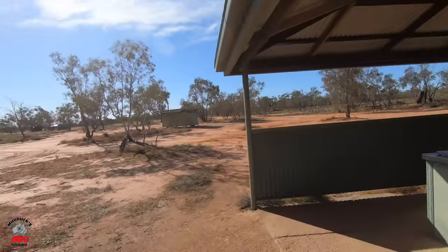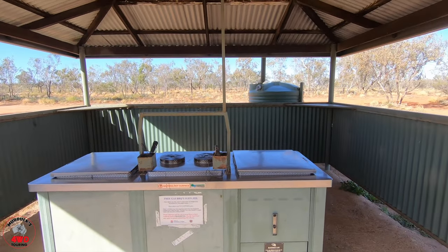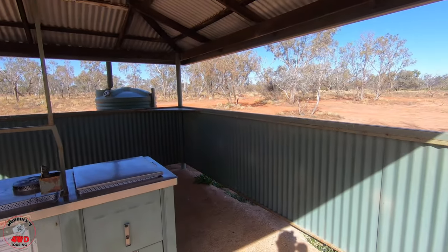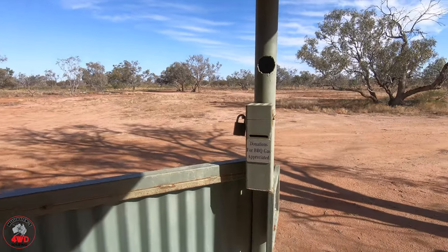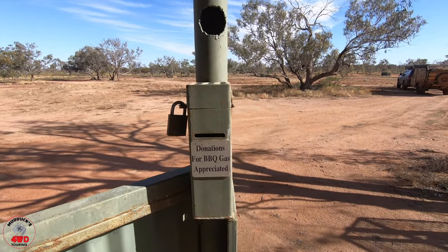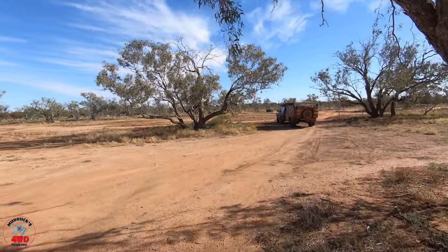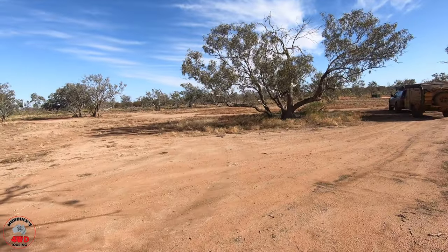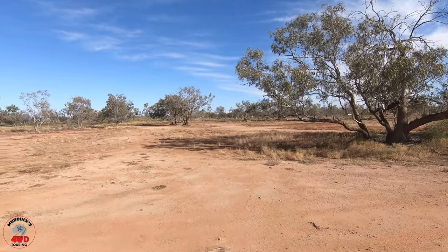Here's your free gas barbecues supplied — and much like another campground I've done, Dead Horse Gully, donations for barbecue gas are appreciated. So you're paying fees to camp here, but they still like you to donate if you want to help with the gas.